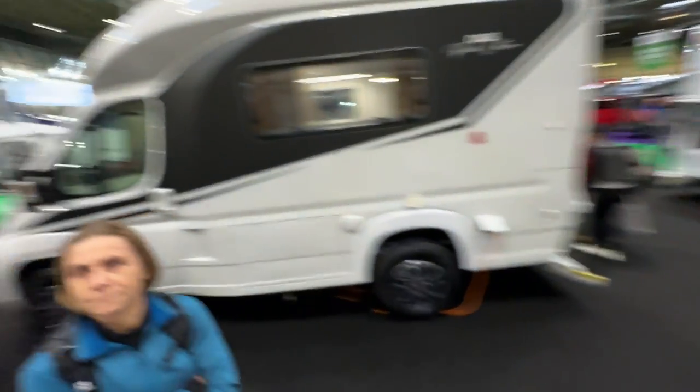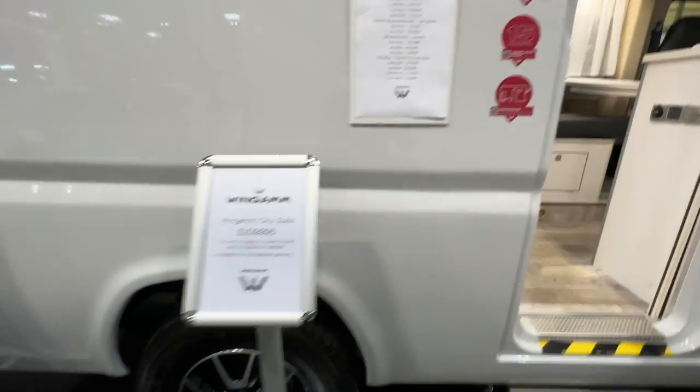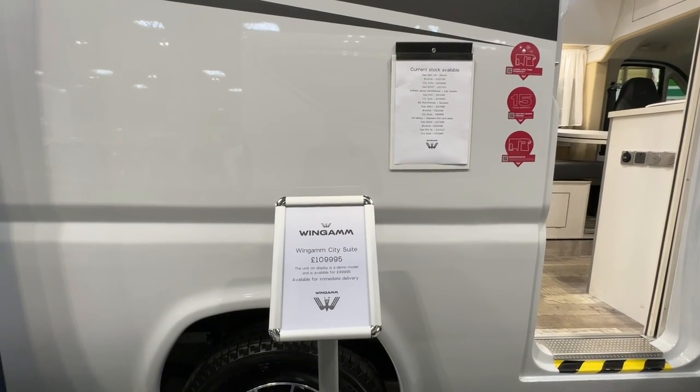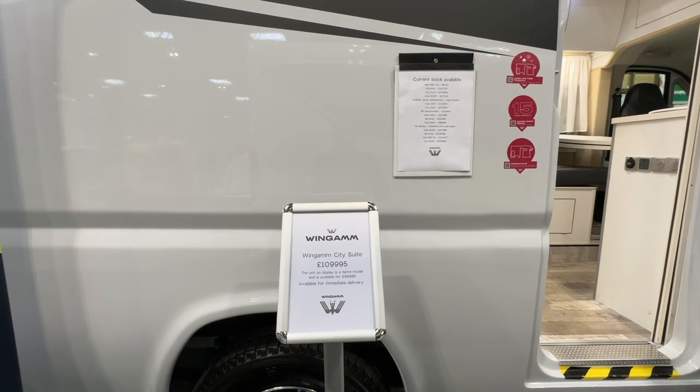Let's just see the biggest change, which is the price. Oh, my goodness me. The price is now £110,000. When we last looked at this, I think it was about £65,000–£70,000, which was above what we paid for the Dethleffs.